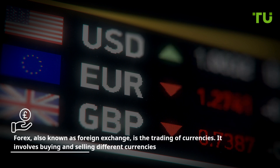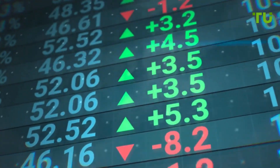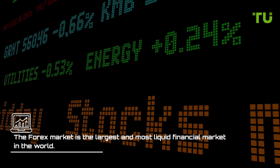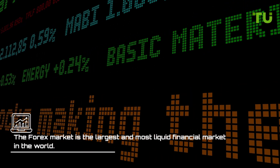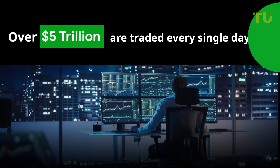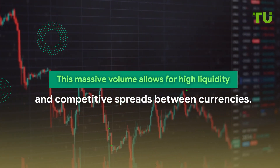It involves buying and selling different currencies, with the goal of making a profit off the changes in their exchange rates. The Forex market is the largest and most liquid financial market in the world, with over 5 trillion dollars traded every single day. This massive volume allows for high liquidity and competitive spreads between currencies.